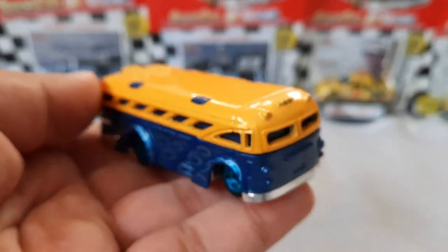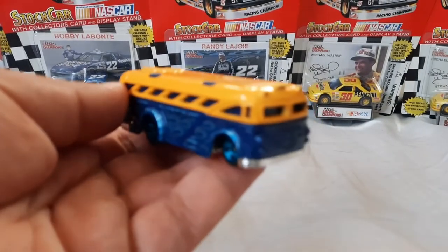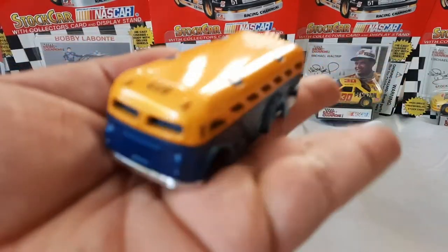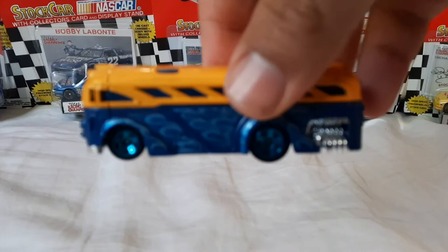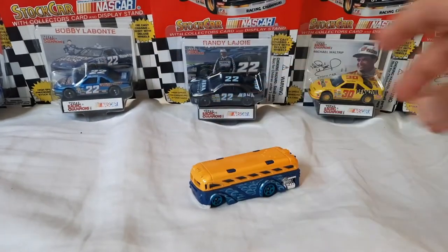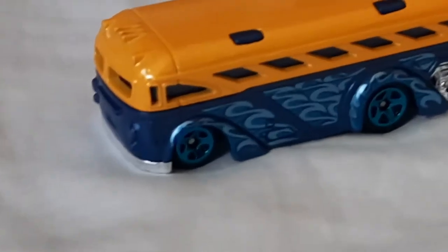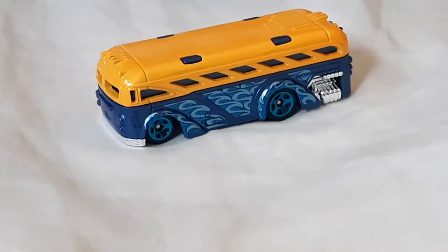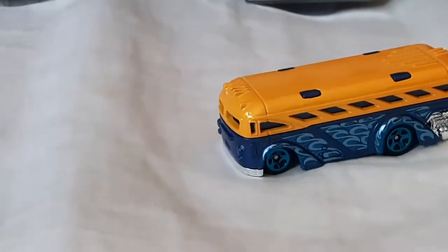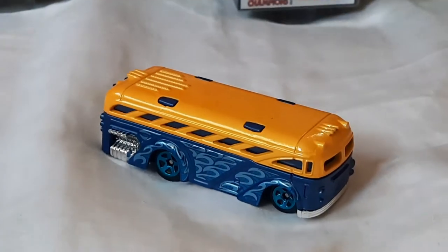I remember Race Grooves — or Mr. Grooves — he did a little video called the 'body error' where he found a Hot Wheels Surfing School Bus without the decals. If you can get a closer look on this bus — because it is technically a school bus — this casting was released in 2001.